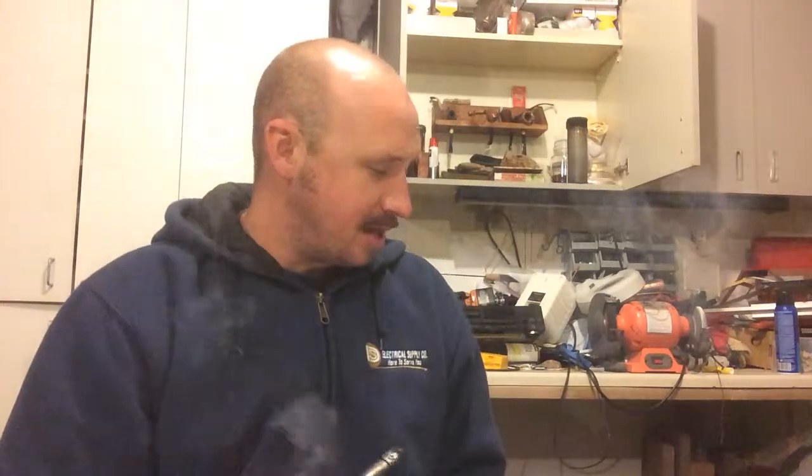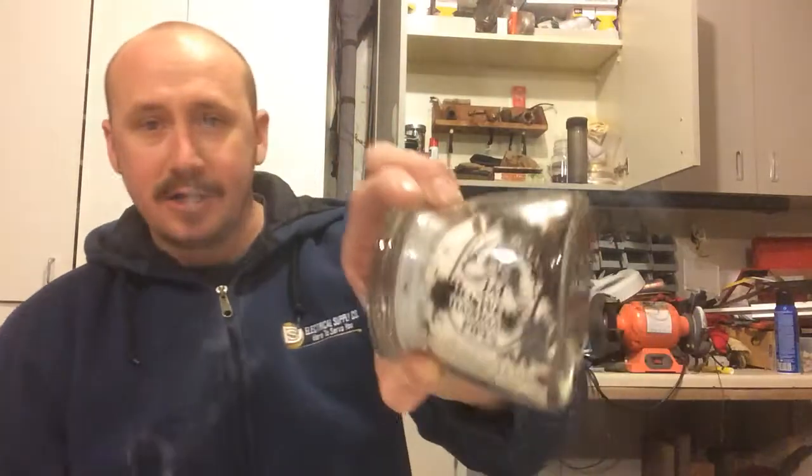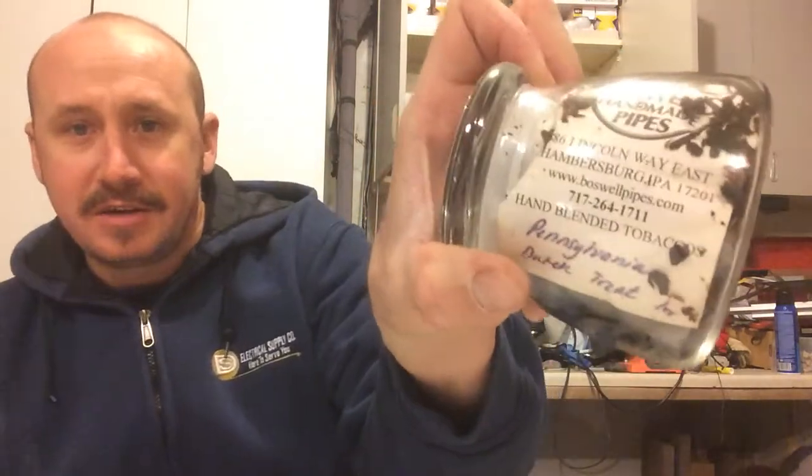Smoking some Boswell's Pennsylvania Dutch Treat. Very nice, sweet, smooth smoke. A little bit of that cherry flavor. It's quite good, especially after it sits and ages for a little bit. I think it gets better — sweeter, smokes cooler.